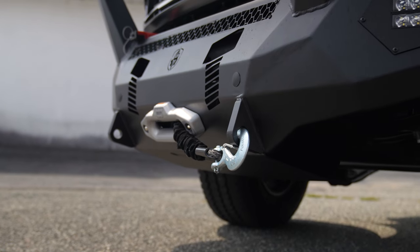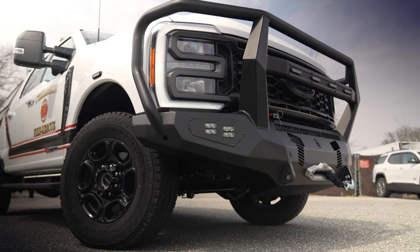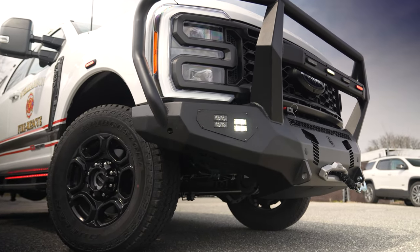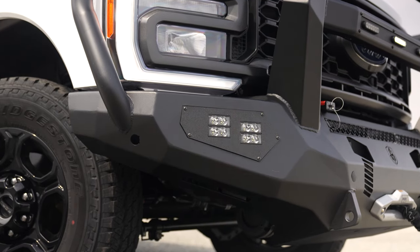We've got a Warn winch with a synthetic winch cable. We've got ORV lights in the fog light cutout, where we CNC cut HDP panels for the two-by-one Soundoff ORV lights.